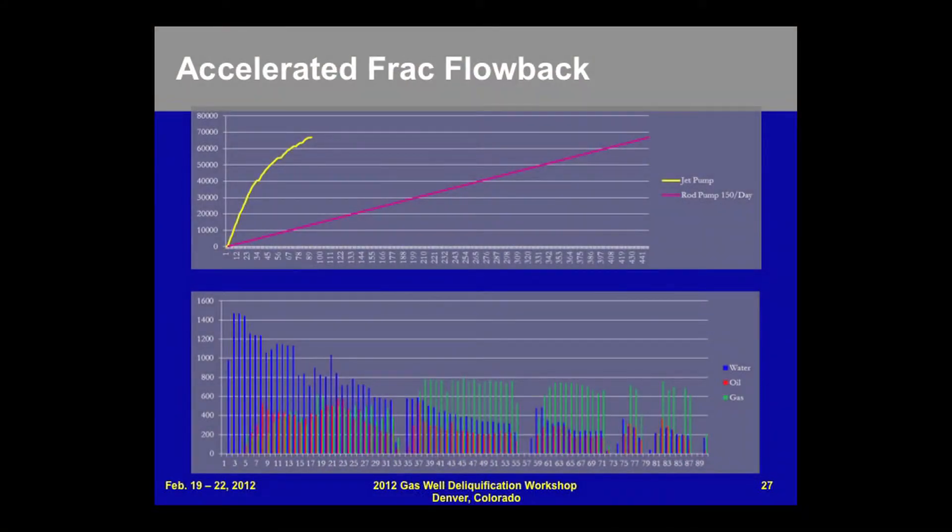Faster frac fluid evacuation reduces formation swelling. Looking at this diagram — particularly the bottom one showing the relationship of water, oil, and gas — at the beginning of frac evacuation we see large amounts of water and oil coming back, driven by gas. Around day 45, gas production increases as water volumes fall off and oil increases as well.